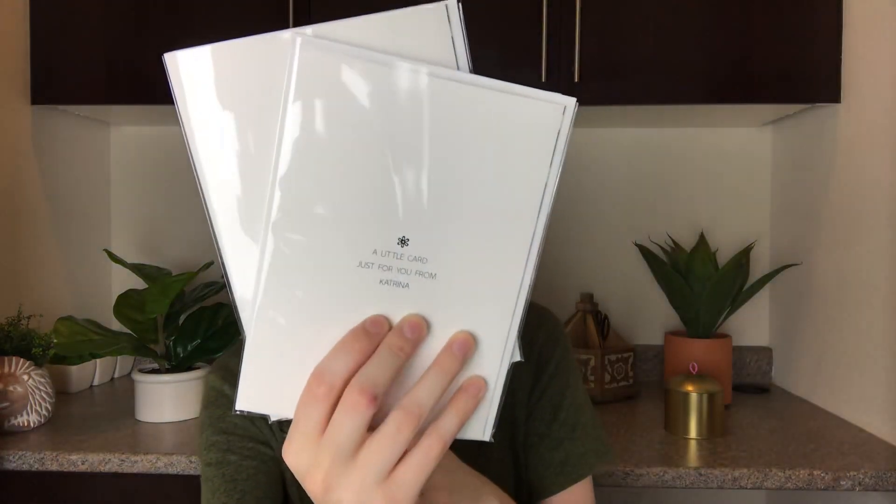I love that they always send cards that correlate with the holidays so you don't have to think about it. Next we have a couple different sets of cards. The first one says 'Happy Happy Happy' and on the inside it doesn't have anything written. There are four cards that all say 'Happy Happy Happy,' and on the back it says a little card just from Katrina. These come with envelopes as well, so they're fun little extra cards to have if you just want to send something out.